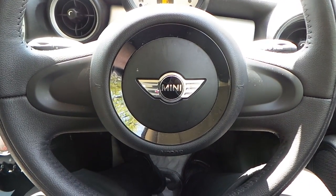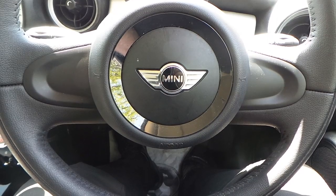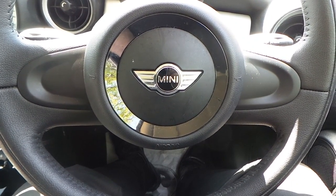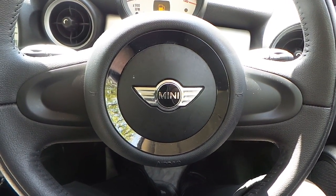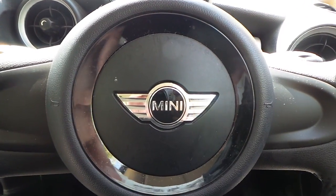If you would like any more information on this 63 plate Mini 1, 1.6 3-door finished in white with the pepper pack, please contact us here at Pentacoon Vauxhall in Manchester. Thank you for viewing.